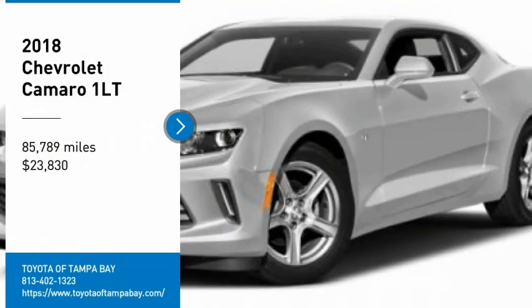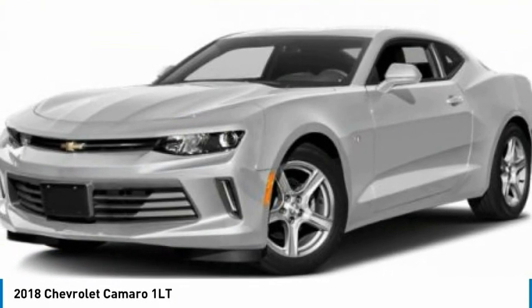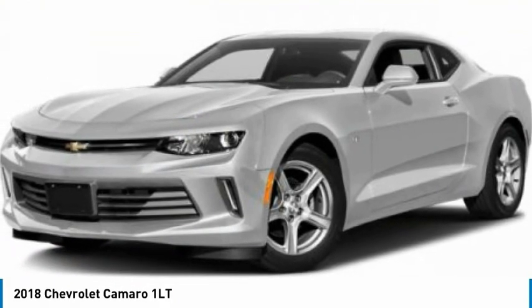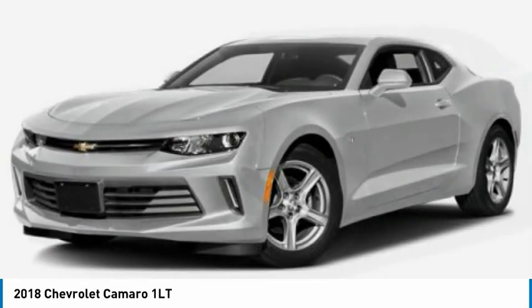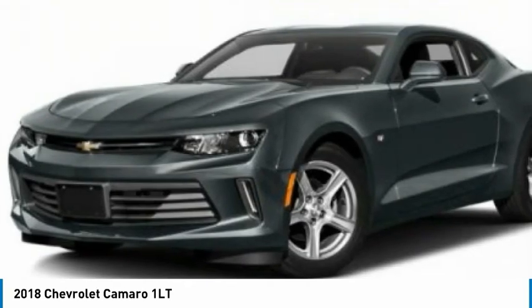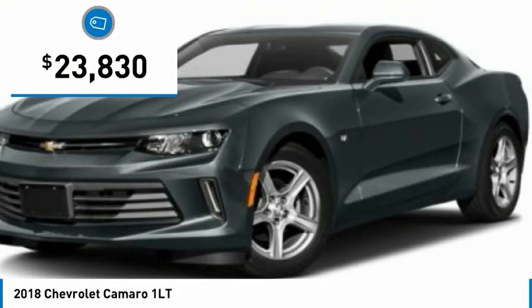Looking for the right vehicle? Check out the 2018 Camaro. The Camaro is developed to be 21st century on every level, from its awe-inspiring design, to its outstanding performance, to its impressive efficiency. And is priced below $25,000.